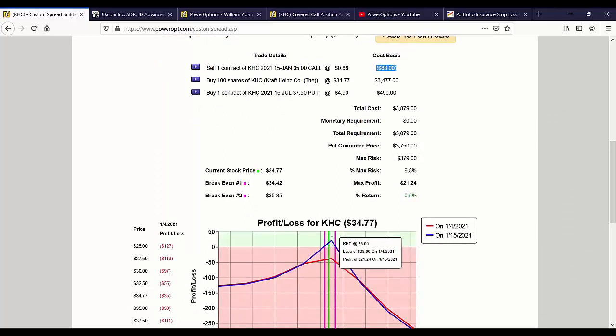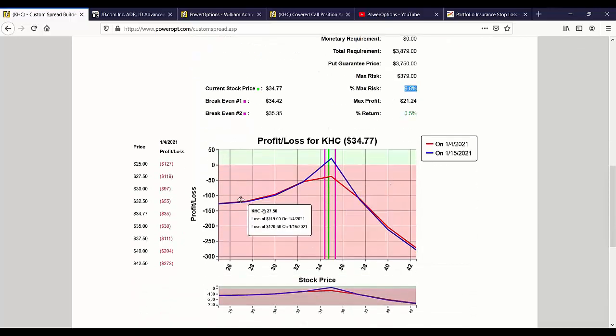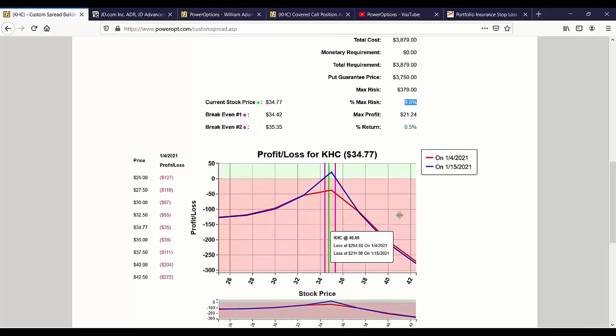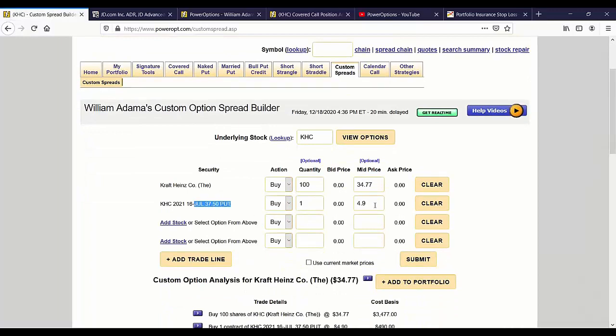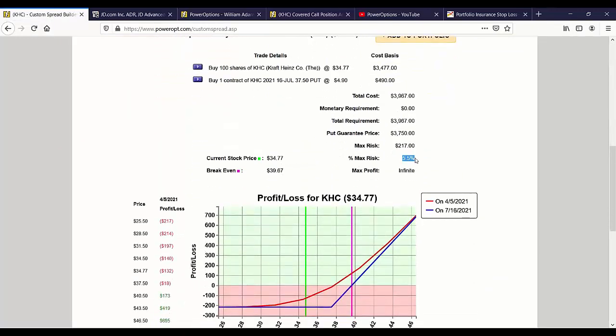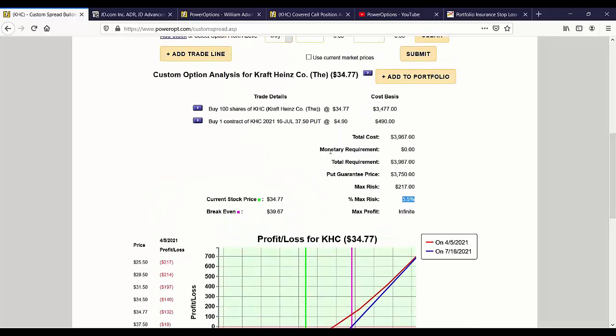This is not the structure to use once you've already committed to an at-the-money covered call. You wouldn't buy that deep-in-the-money put against this call. Your risk goes up to 9.8% — not to your downside, but to your upside, in the direction you felt the stock was going to go. If the stock continues to move up, you've capped your gain at $35 from the call obligation, and you're consistently losing money on the put as it moves up. The proper married put structure: buying the stock at $34.77 and buying the July $37.50 put for $4.90 gives you unlimited upside with only 5.5% worst-case risk for 210 days of insurance.